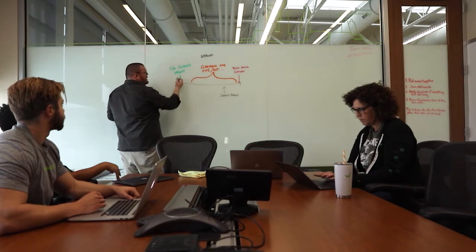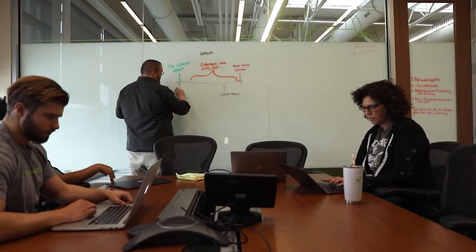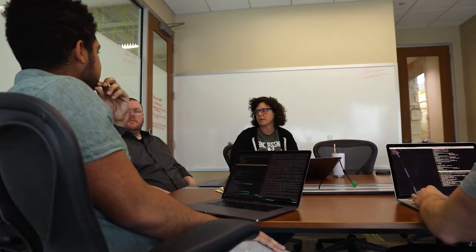We moved our entire production container management platform from a homegrown system to Kubernetes with no downtime. Chaos testing gives us a lot more confidence that our software is going to operate well in the cloud. It allows you to consider edge cases and ways that your code may go wrong that you did not previously consider prior to running a Chaos experiment.